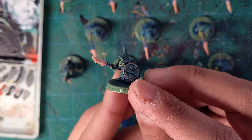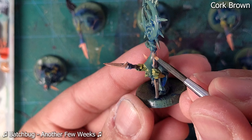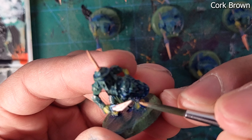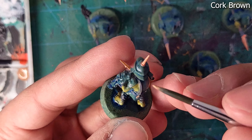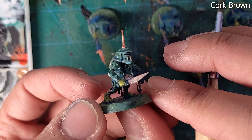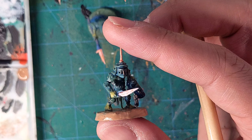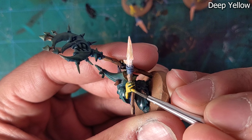After that, let's move on to highlighting the ropes and straps with cork brown again. We'll be painting it all over the bases. Then we can highlight the skin. Around this step I also mixed a proper wash of royal blue to fix some mistakes off camera.